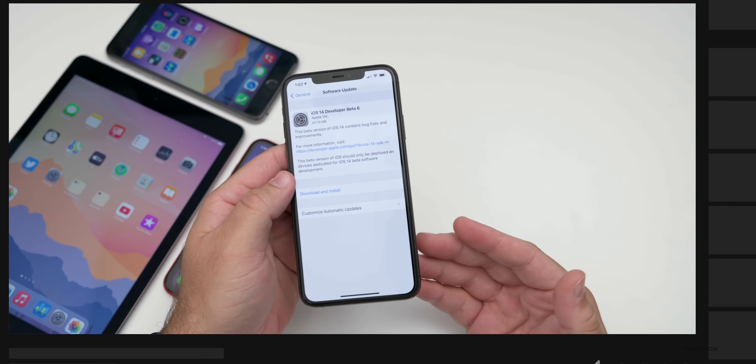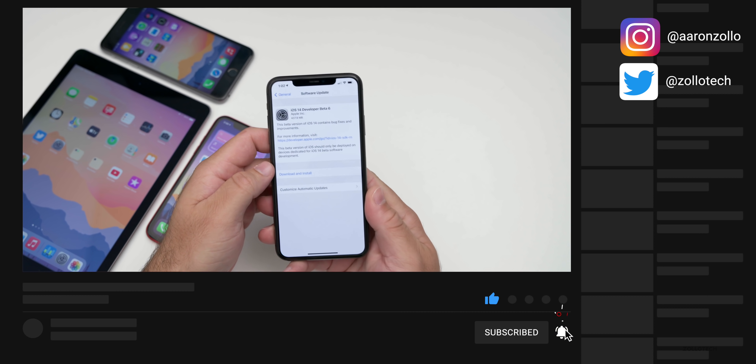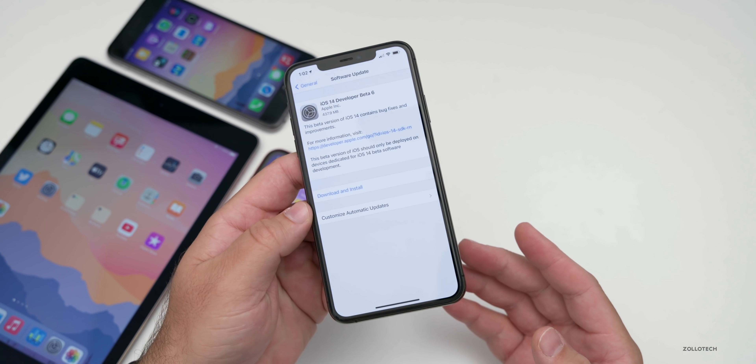They released this alongside watchOS 7 beta six, as well as tvOS 14 beta six, iPadOS 14 beta six, and I would expect macOS Big Sur beta six within a day or so.